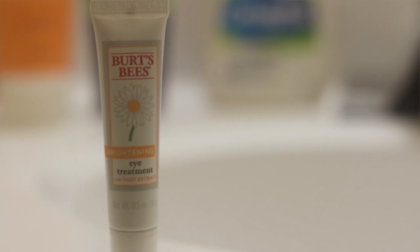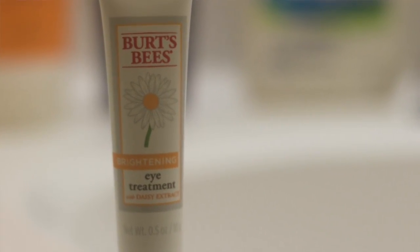For my peepers, because I have bags — mind you they're designer, but they're unwanted — for a daily situation I use Burt's Bees Brightening Eye Treatment. I use it daily and sometimes nightly when I feel like I'm going to have some issues with the baggage on my face.